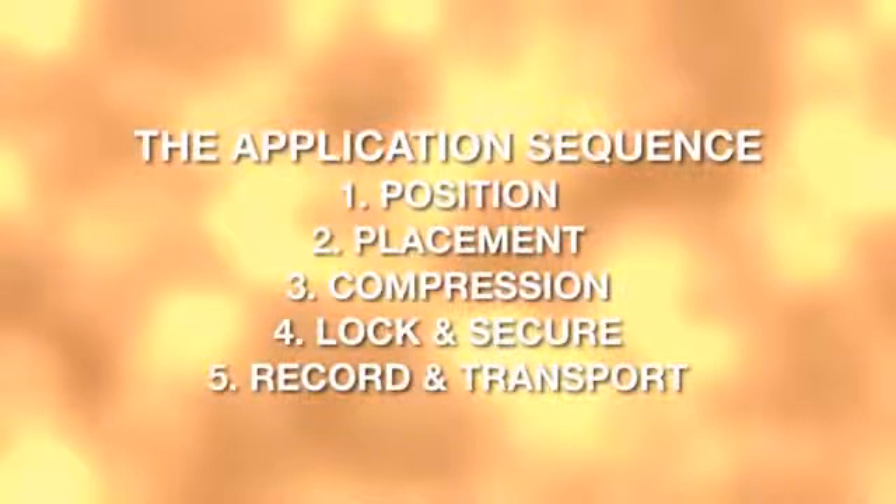Application Talk Through. The application of the T-Pod Responder is a simple six-step procedure. However, before we learn the steps in sequence, let's talk through the entire procedure to familiarize you with some of the finer points of the application.